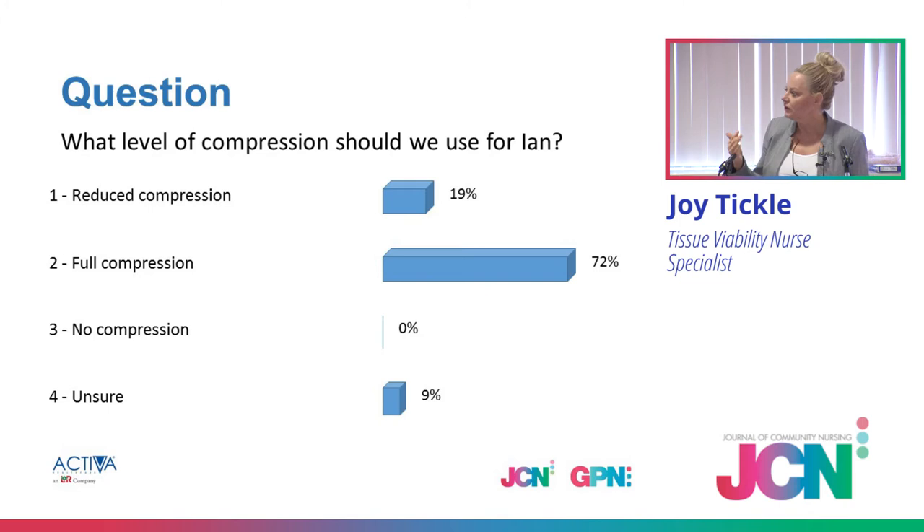But no way would I just suddenly go to Ian and say 'here you go, I'm going to put you in full compression' unless I've done a pain assessment. Pain assessment has to be from day one, because it's not just about the compression — it's about your wound management as well. Would Ian allow me to debride his wound, put emollients to his skin, put a wound dressing on, if he was in extreme pain? Probably not, and probably once he leaves he'd take it off because he's in pain.